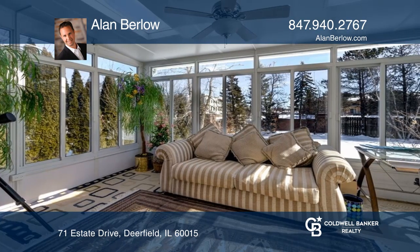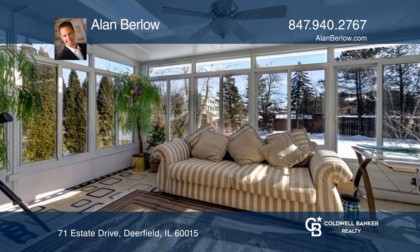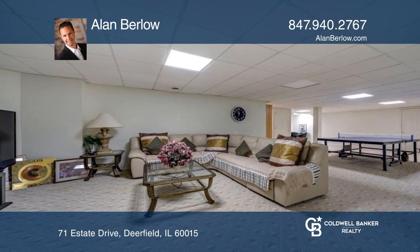An all-weather sunroom separates the fifth bedroom from the backyard. The basement space is plentiful with a large guest bedroom.